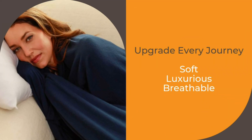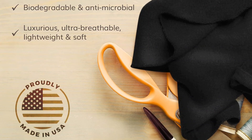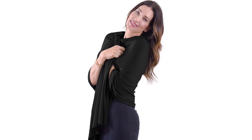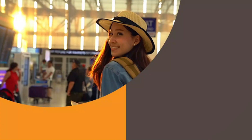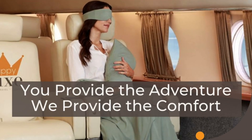One of the key features of the Happy Luxe Shawl Wrap is its versatility. The generous size allows it to be styled in multiple ways, including as a scarf, wrap, or blanket, making it a perfect accessory for both casual outings and more formal occasions. Additionally, it comes in a range of colors, ensuring there is an option to complement any wardrobe. The craftsmanship of this shawl is impressive, with sturdy stitching that enhances its durability.